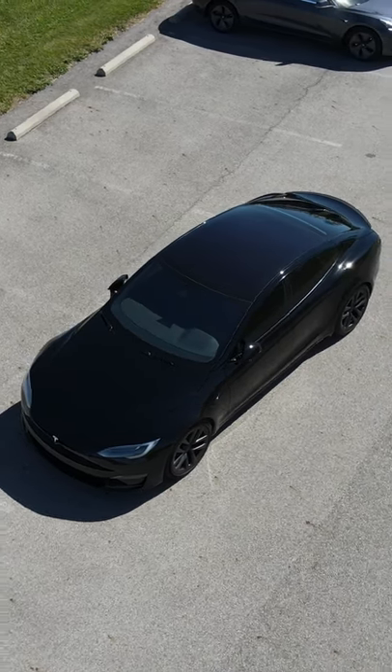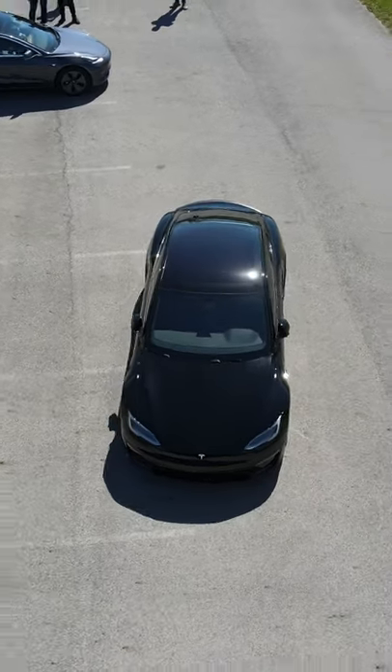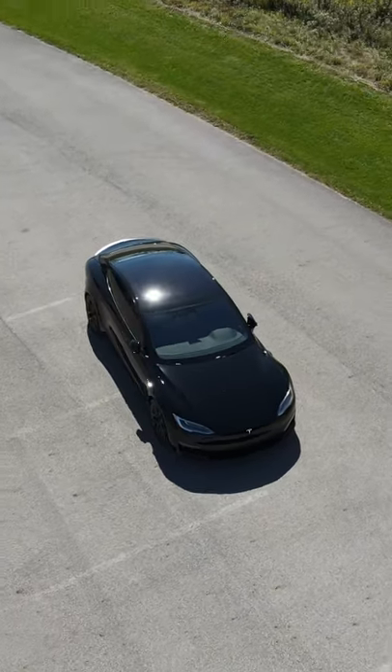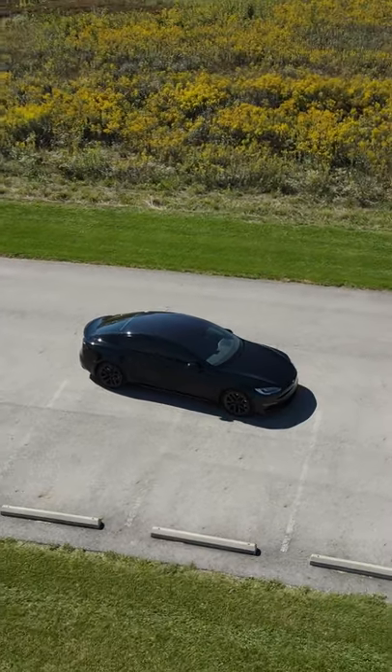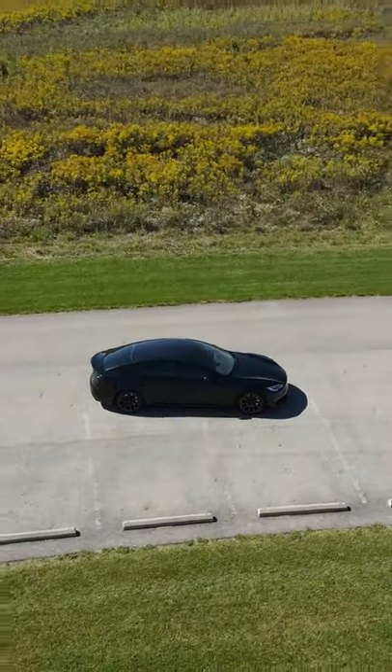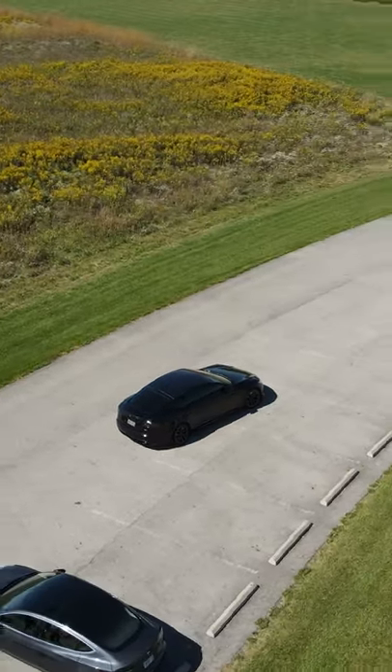This is the brand new Tesla Model S Plaid. It's the quickest accelerating car in production today. It's got a 0-60 time of 1.99 seconds, does the quarter mile in 9.23 seconds, and has over a thousand horsepower. And this is what it feels like to launch it.